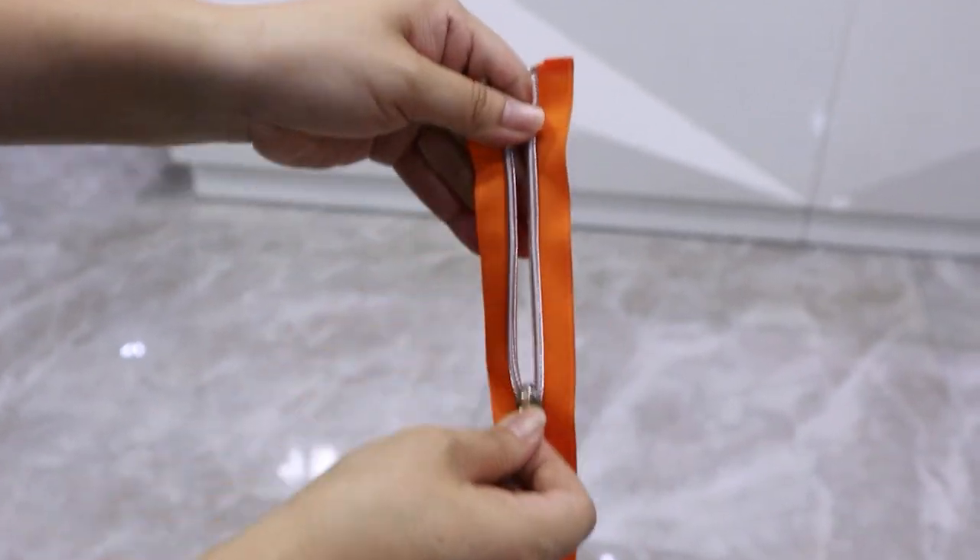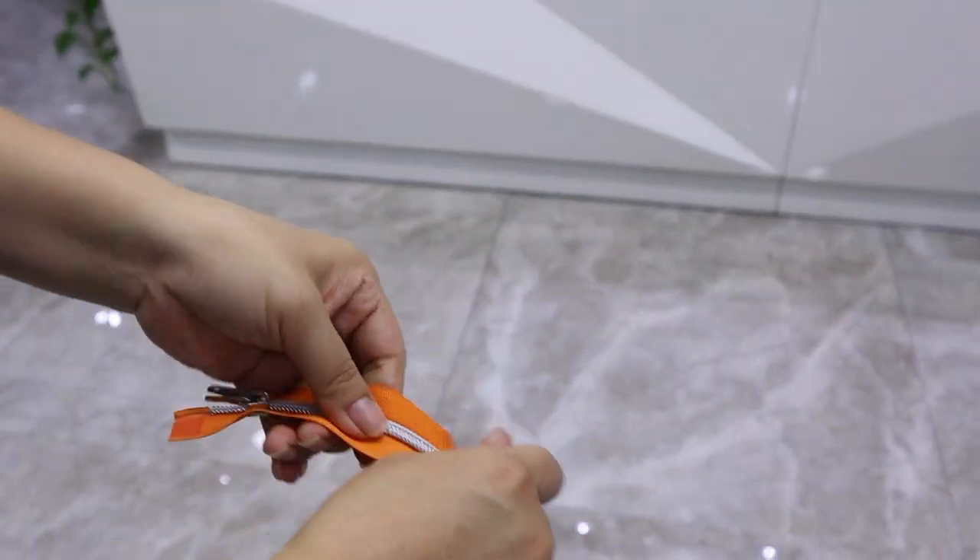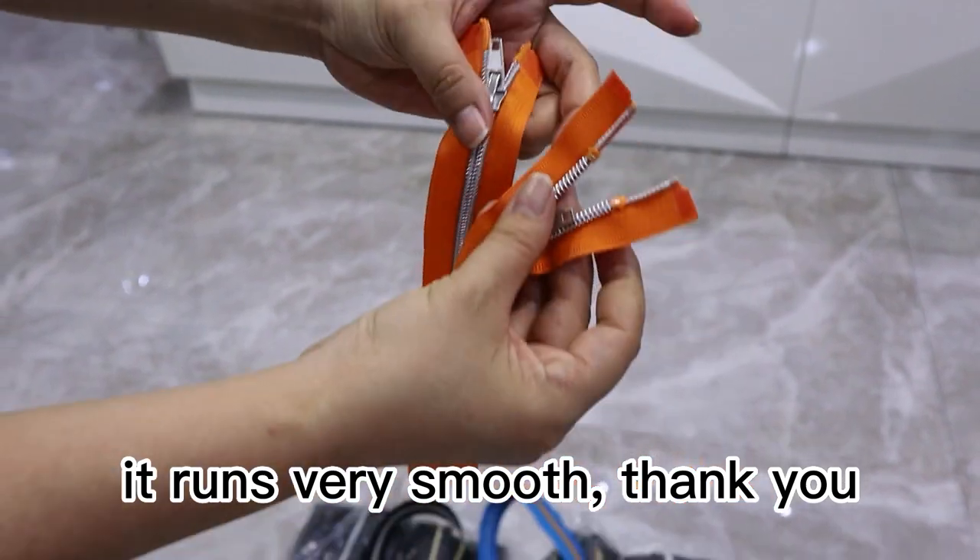Look, it glides very smoothly. Thank you.